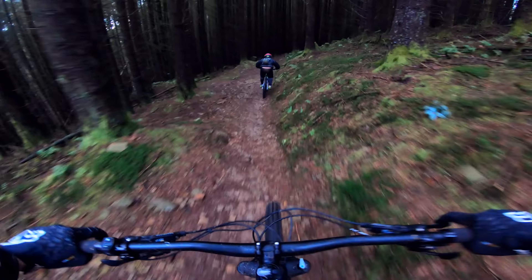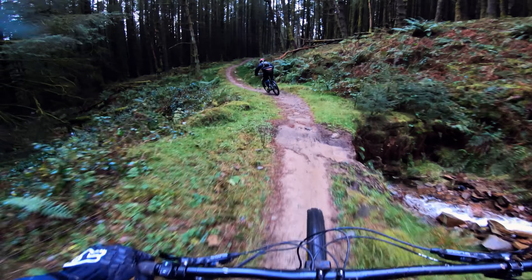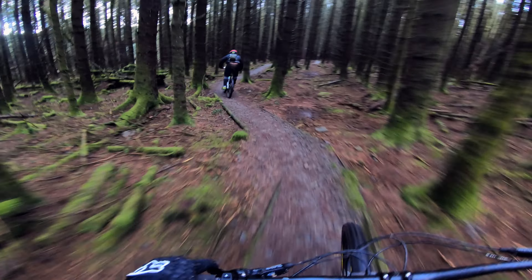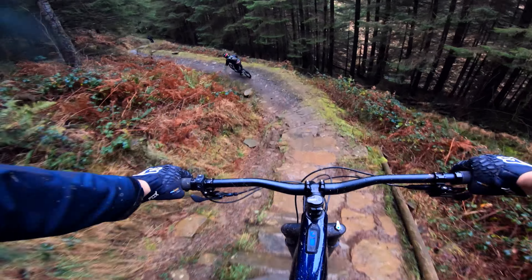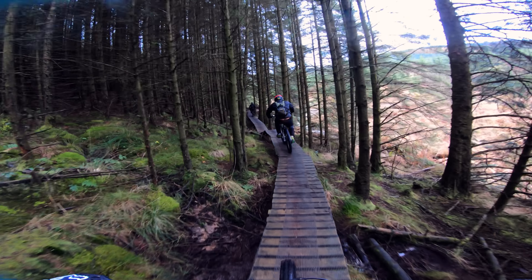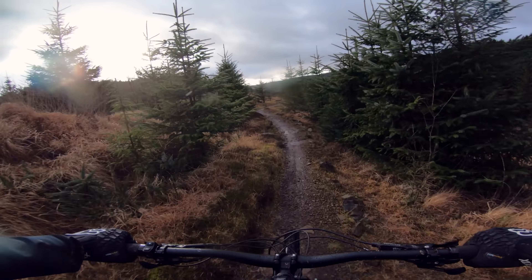We did a bit more speed today and that felt good. This is an amazing trail. Nice little boardwalk. That was good. Stunning day for a ride.